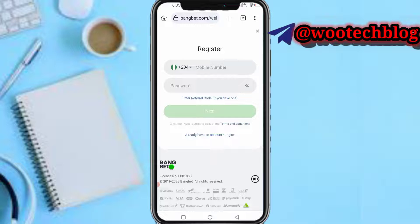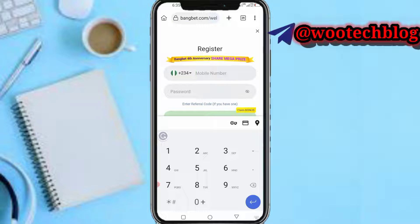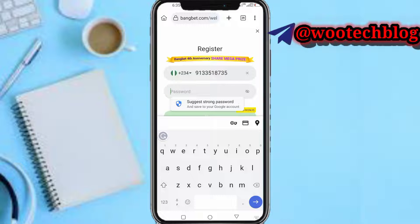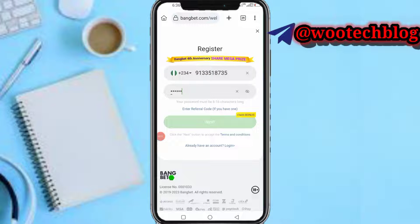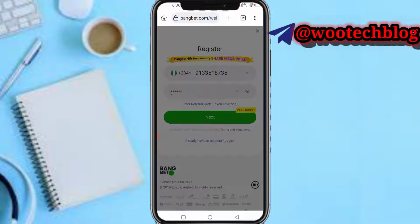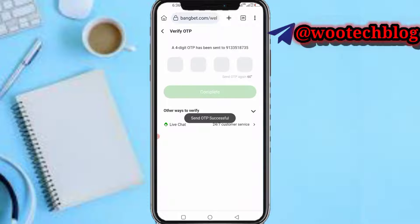Select your country, then input your phone number — the same number you entered on the page earlier. After inputting your password and phone number, tap on 'Claim Bonus'. A four-digit OTP will be sent to your number. Let me wait for it to arrive — it arrives instantly: 7595.